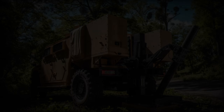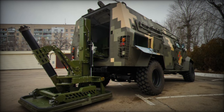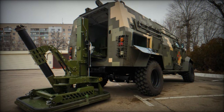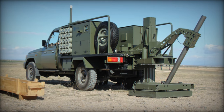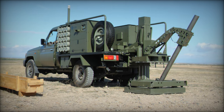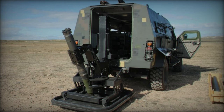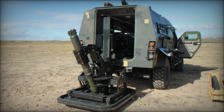Integrating the Scorpion Light mobile mortar unit into the Ukrainian military represents a significant strategic asset. As the conflict evolves, the system's flexibility, speed, and precision align perfectly with the operational needs of Ukrainian forces, who frequently face threats from enemy artillery fire.